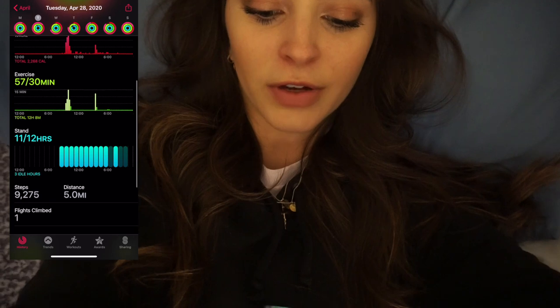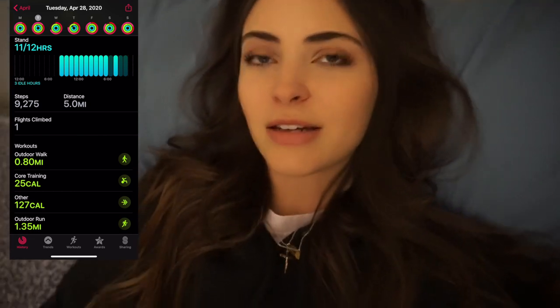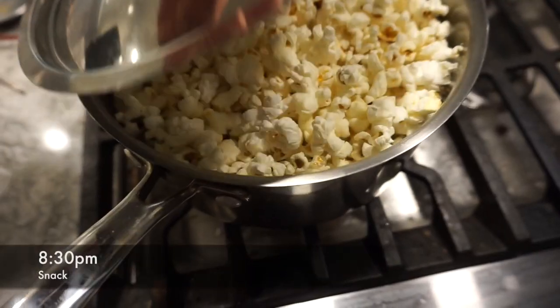It's about 8:30 p.m. and I'm actually super exhausted. I was quite active today and did a hard workout — I've actually worked out five days in a row so I'm pretty sore. I was planning on having an apple and peanut butter, my usual after-dinner snack, but I might make some popcorn instead. My tracker shows I burned 590 calories and almost 9,000 steps — a pretty active day considering I'm staying at home.